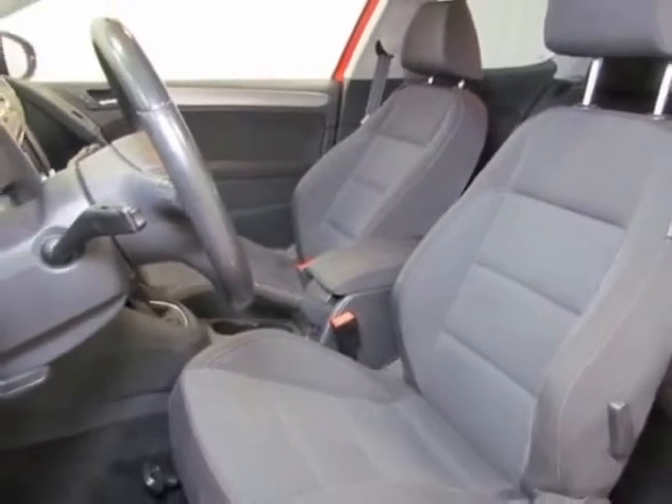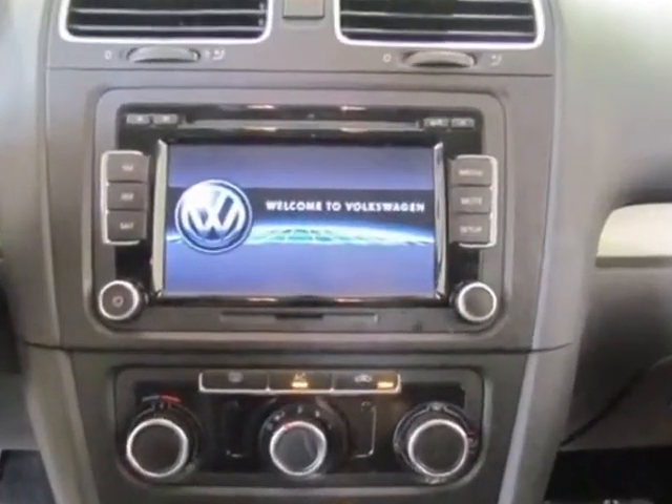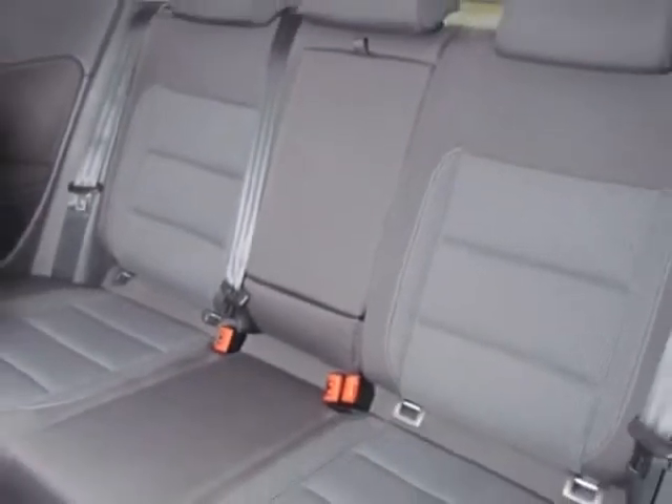This Golf boasts a 2.0 liter engine and has a 6-speed manual transmission. Another great feature is that this vehicle uses diesel. Additional options for this vehicle include power locks, auxiliary audio input, tow package, and driver airbag.